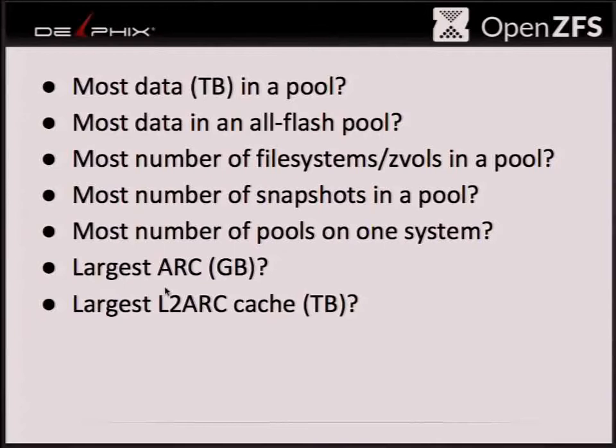Who has the biggest L2ARC cache — the largest cache devices or most number? I'm guessing somebody's got a terabyte? 500 gigs of L2ARC. You have 500 gigs in one drive, or a bunch of different drives? Four SSDs. What size t-shirt? Large. So now that we're done with the game show part of the presentation, if you're really sad that you didn't get a t-shirt, come up to me afterwards — I do have a few more here.